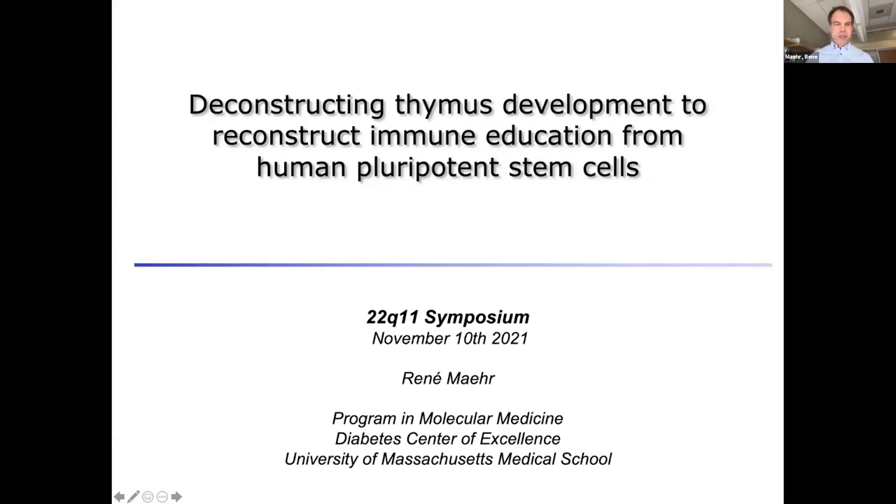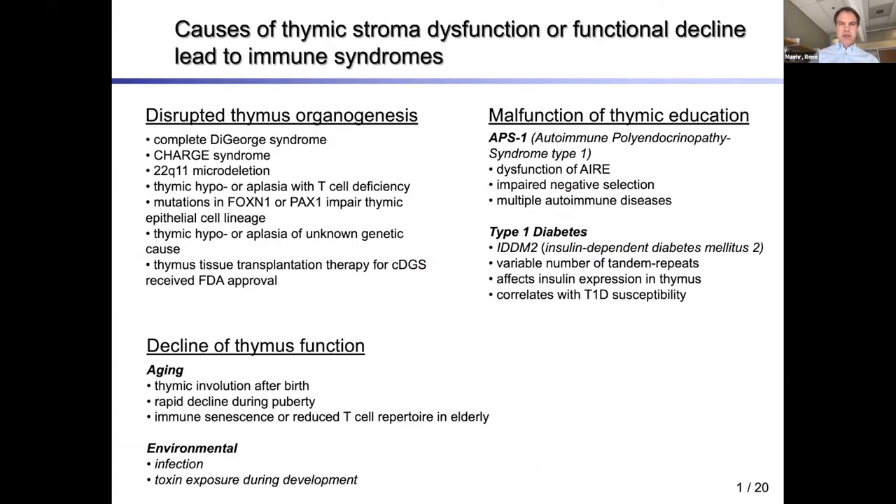Thank you very much for having me. I'd like to talk about deconstructing thymus development to reconstruct immune education from human pluripotent stem cells. I'd like to start by telling you that thymic stroma dysfunction is involved in different dysfunctions of the immune system, and why I'm here is that in 22q11 microdeletion patients, thymic hypo- and aplasia can also occur, leading to T cell deficiency.